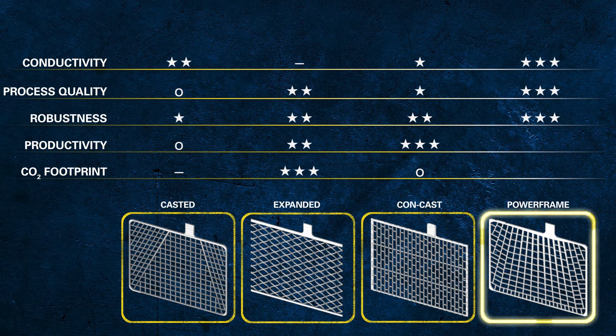Beside process quality, naturally the productivity of the manufacturing process was one of the key parameters during the development phase. This optimised process minimises waste and idling times. The optimised Powerframe process is one of the key elements that enables Varta to produce more than 150 million batteries worldwide per year.